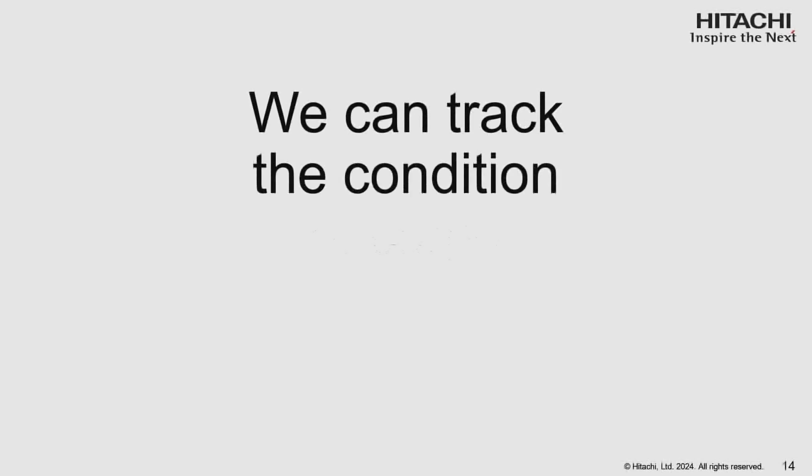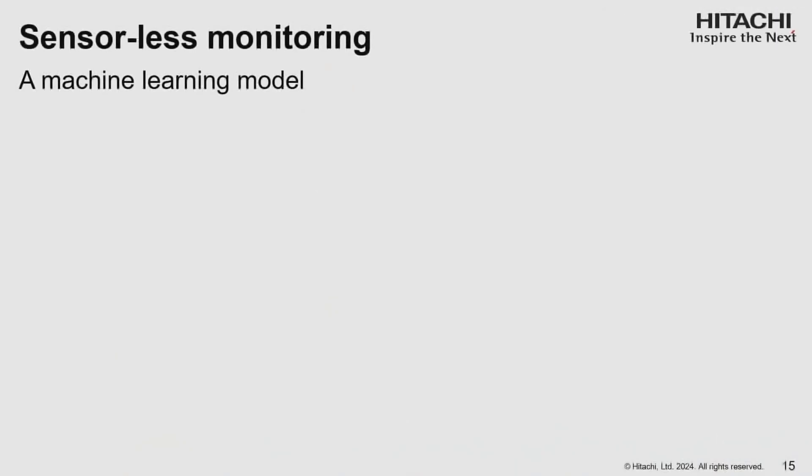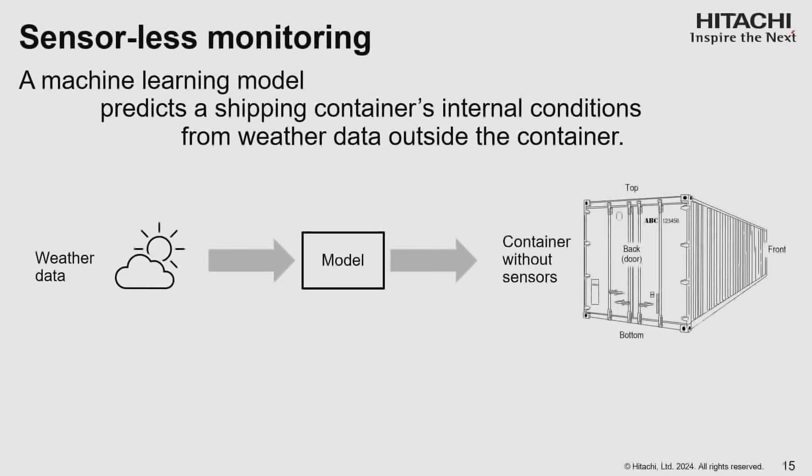We can track the condition of cargo without sensors. This could be a game-changer. Sensor-less monitoring, as we call it, is a machine learning model. It predicts a shipping container's internal conditions from weather data outside the container. If you think of that container as a closed chamber, and if we know the weather outside and can model the thermodynamics well enough, we can estimate the conditions inside quite well.